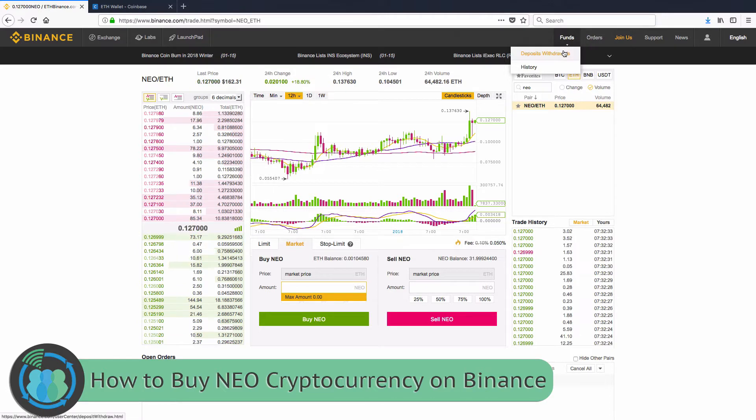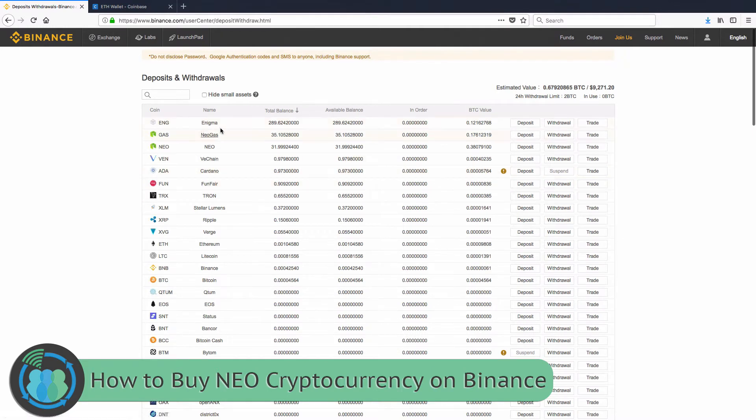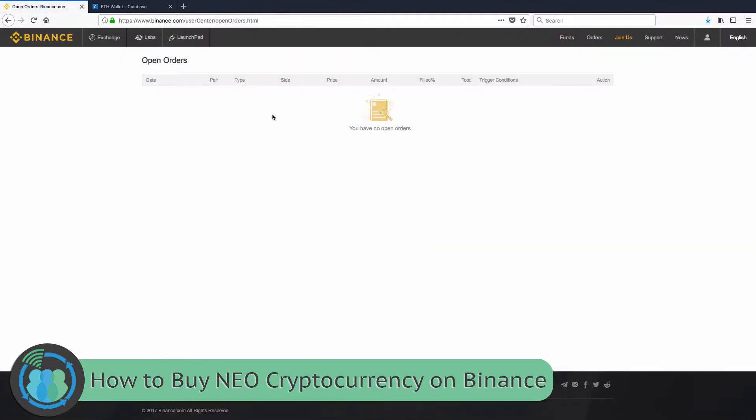You'll be able to come back to Deposit/Withdrawals and see the NEO show up in your account — it'll show your total balance. If it's taking a little longer than normal, go to Open Orders and it'll show the open order there. Sometimes if there's a lot going on on the network it may take a few minutes. With Ethereum and NEO, this exchange usually takes about 10 seconds but can take longer. You can also look at your Order History to see everything you've bought and sold.